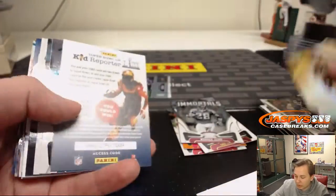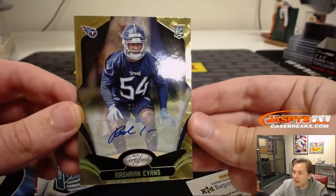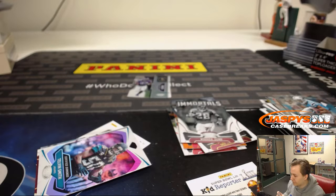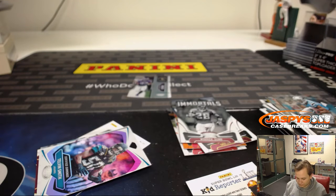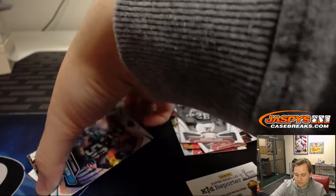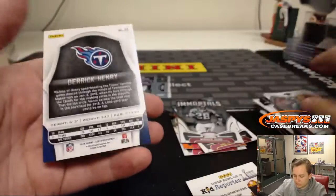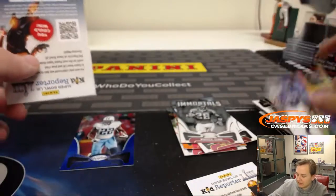Numbered to 99. Gold Team — Antonio Brown there. Rashawn Evans autograph, numbered to 25 — Tennessee Titans, Rashawn Evans. Another rookie auto to 25 for Scott. That's a 180. Derrick Henry, 46 out of 50. And the last two there is an insert — Dalvin Cook.